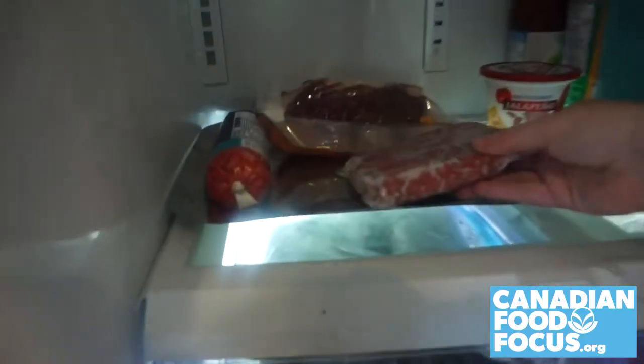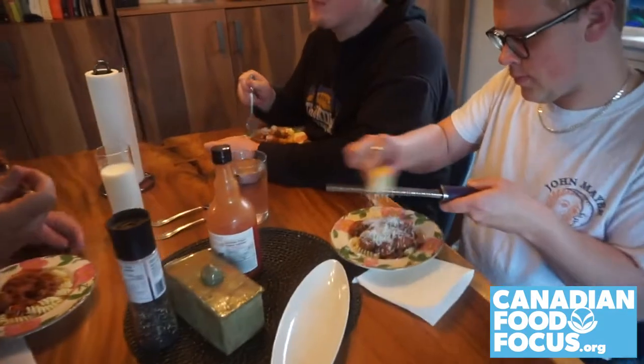Always remember to thaw all your beef in the fridge on a plate — never at room temperature. Stocking up on different cuts of beef and storing them correctly means getting creative in the kitchen and feeding your family has never been easier.